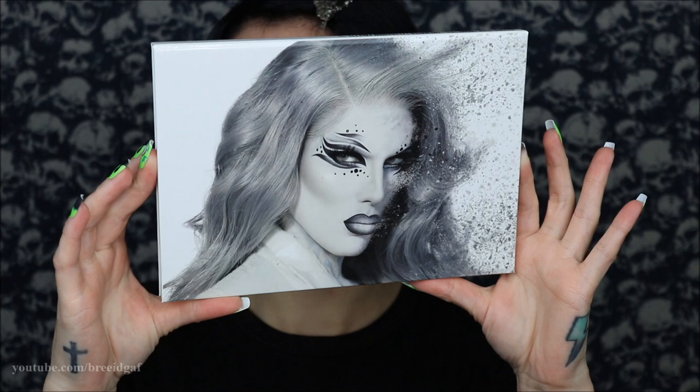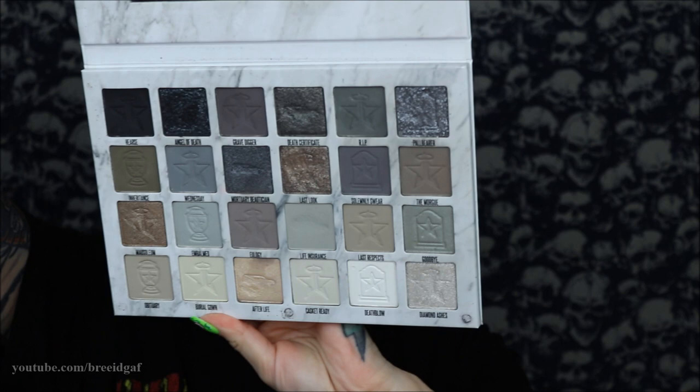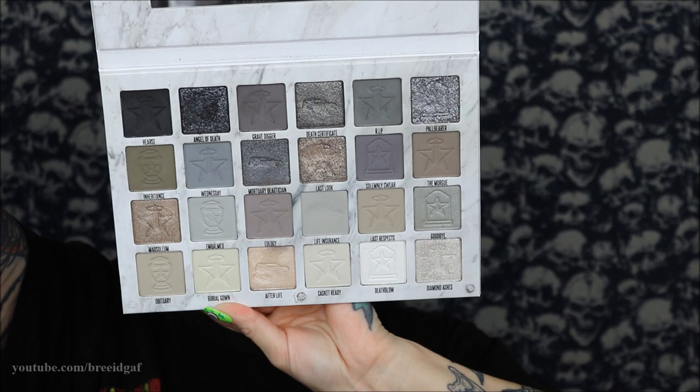For the eye look, we're using the Jeffree Star Cosmetics Cremated eyeshadow palette — the most perfect palette for any smoky look, especially a Morticia Addams look. I'm using all the colors from this palette. First, I'm placing some scotch tape on the edges of my eyes to get that nice cut eyeshadow line, then applying the color 'Life Insurance' all over the lid and up a bit to lay down that first base color.